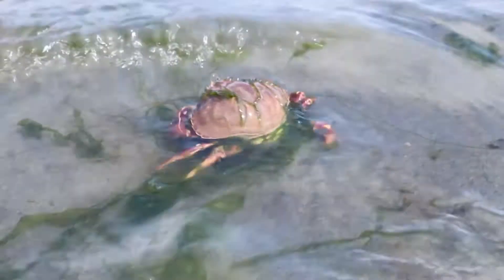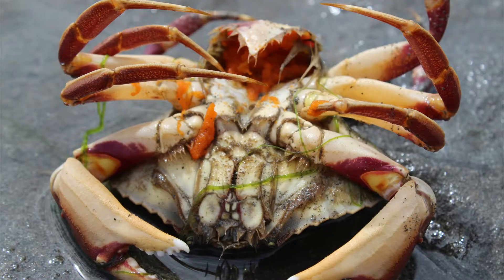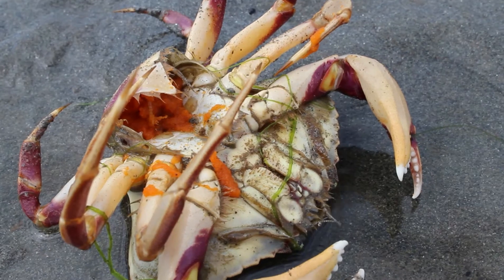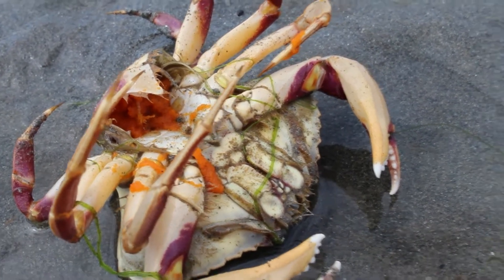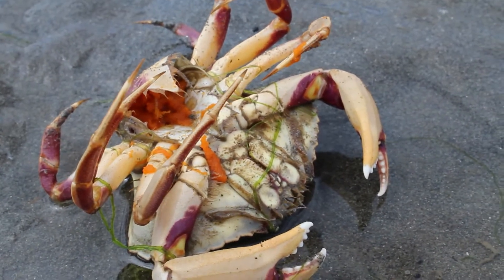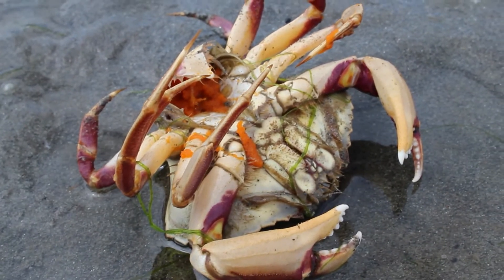Mature female graceful crabs molt between May and August. Mating happens after the females have molted and before the new exoskeleton can harden. Females will hold the fertilized eggs to their abdomen using their tail flap for three to five months until they hatch. Once hatched, the young crabs swim in the salt water until they reach maturity after about two years.